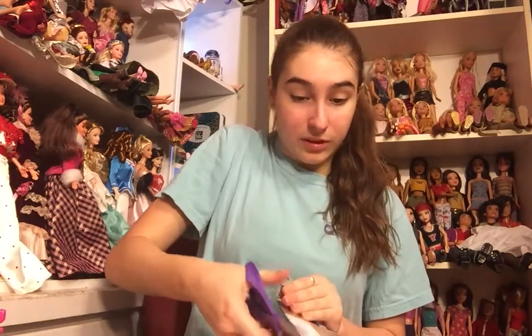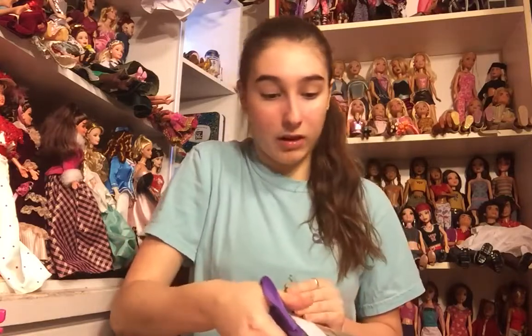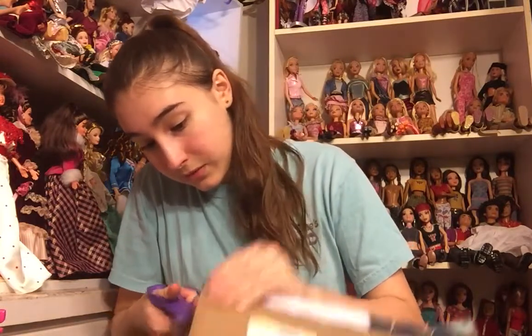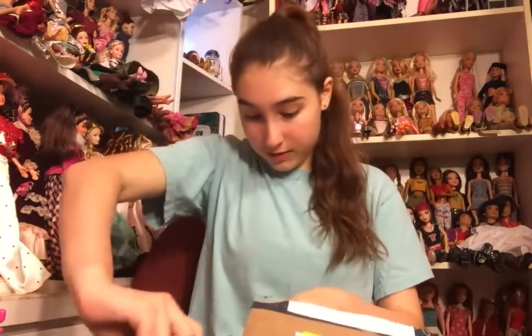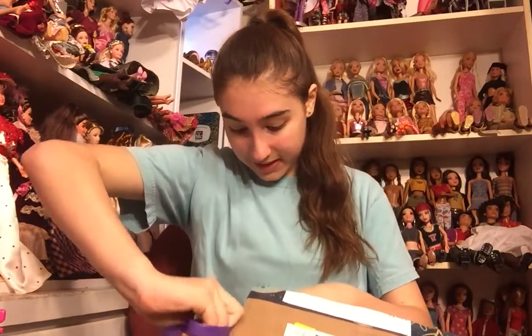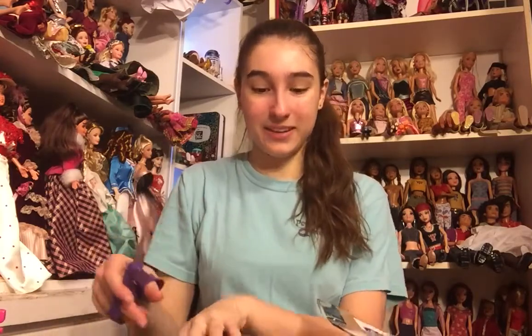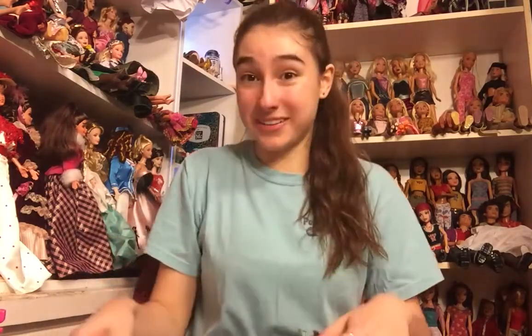I'm always scared of opening a package — there's going to be dolls at the top with long hair and I'm like cutting their hair off as I'm cutting the box open. But most of the time it's fine. The funny thing is, I think this is the box that I sent his package to him in, because he got my package first and I think he packed it in the same box.